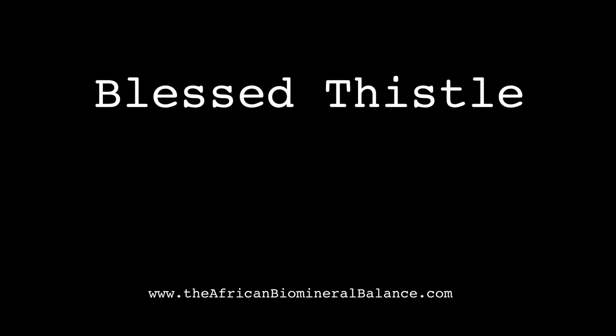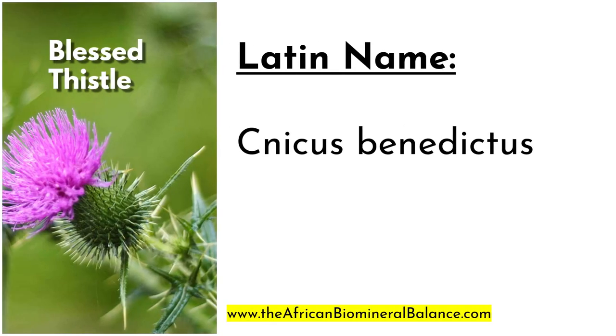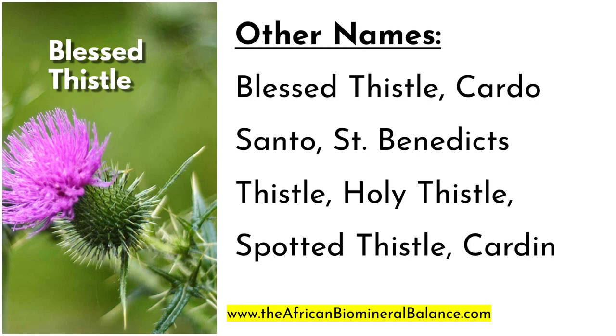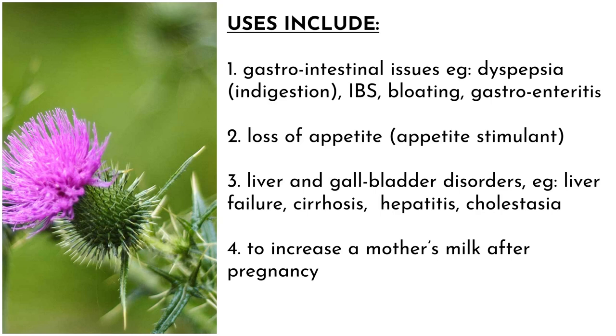Thank you for stopping by for another video. Today we look at some of the uses of the blessed thistle. The scientific or Latin name for the blessed or holy thistle is Cnicus benedictus. Other names include Cardo Santo, St. Benedict's thistle, holy thistle, spotted thistle, and cardin.